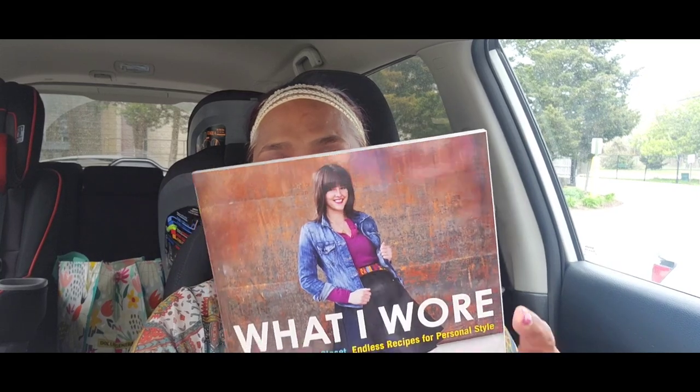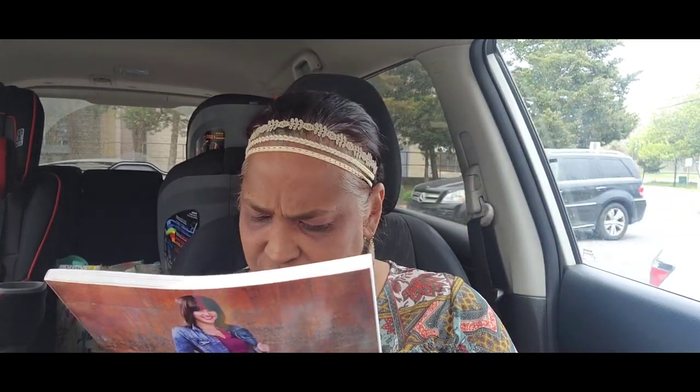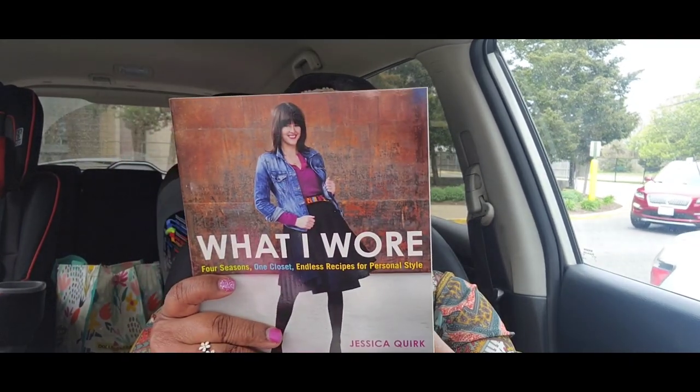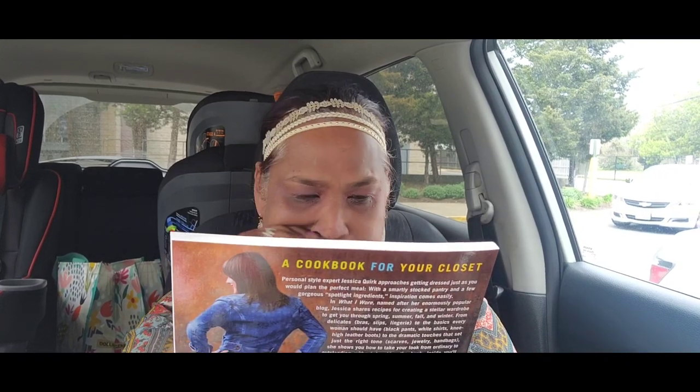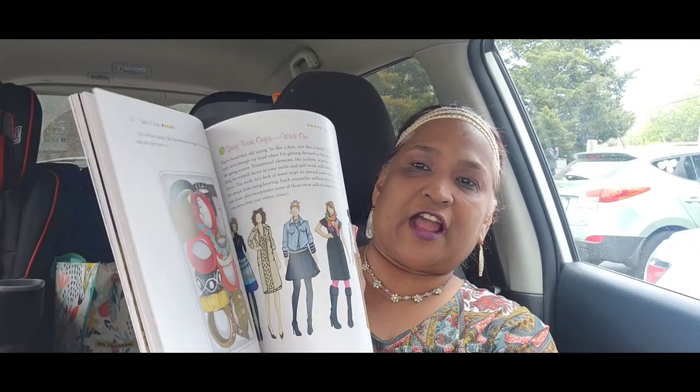The other thing I picked up is 'What I Wore: Four Seasons, One Closet, Endless Recipes for Personal Style' by Jessica Cook. This book retails for $18 in the US and $20 in Canada. I love fashion and I love picking up fashion books when they have them. I looked at it and finally picked it up — and this book is absolutely gorgeous.